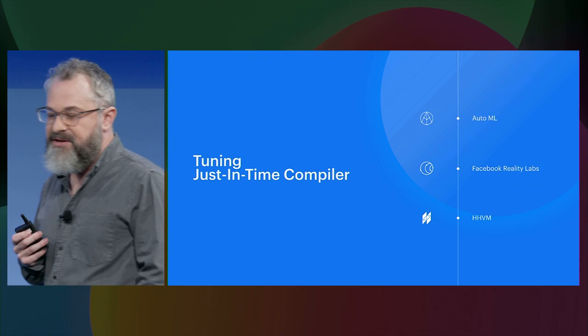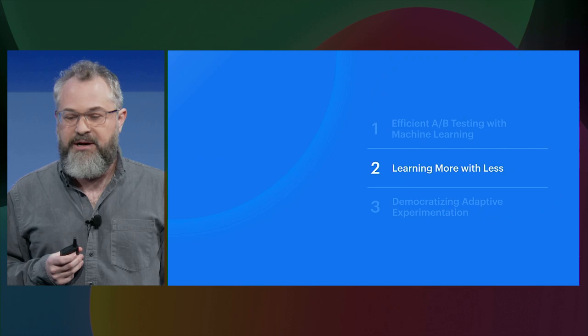Now I'm going to bring Kostya up on stage to talk about how you can start using the software. Hi, I'm Kostya, and I'm here to tell you about how we've built tools for democratizing adaptive experimentation. As you've seen, there are large gains to exploring more and exploring smarter. By exploring more, we mean going beyond A/B testing to testing dozens of variants or even considering infinite configuration spaces. By exploring smarter, we mean leveraging machine learning and probabilistic modeling to identify the most promising configurations. This process is known as adaptive experimentation.